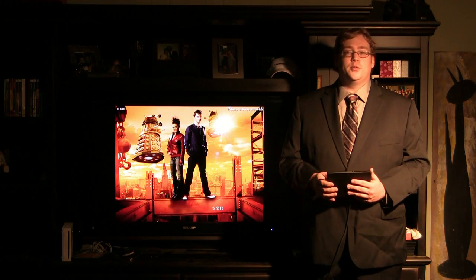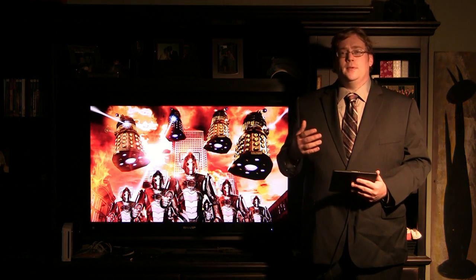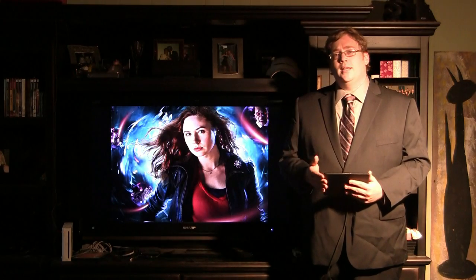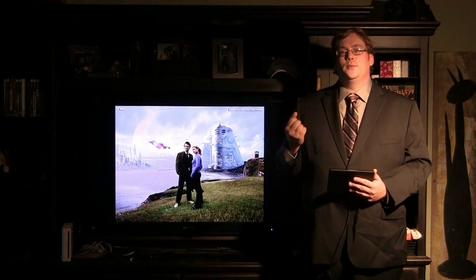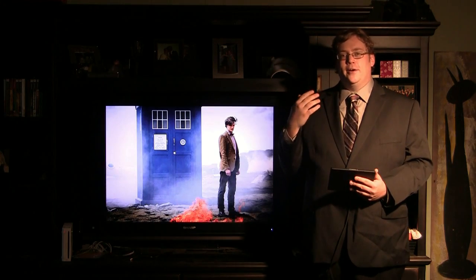They say a picture is worth a thousand words. Giving your audience vivid, high-definition images makes an impact. An idea suddenly becomes more real when you can see it and hear it.